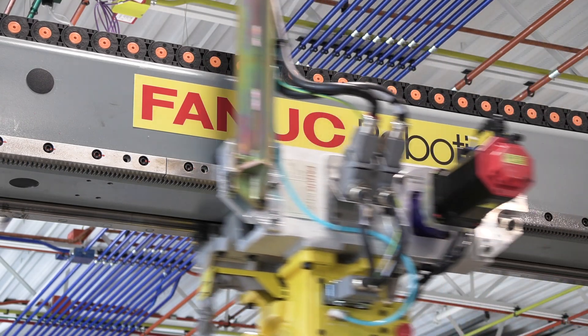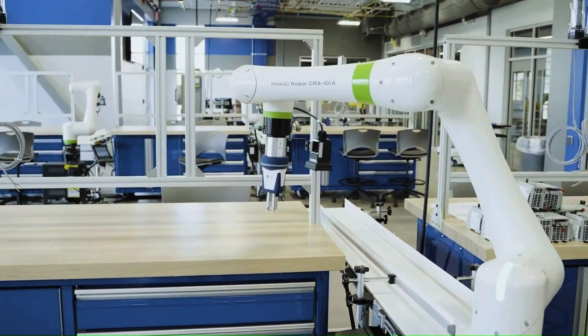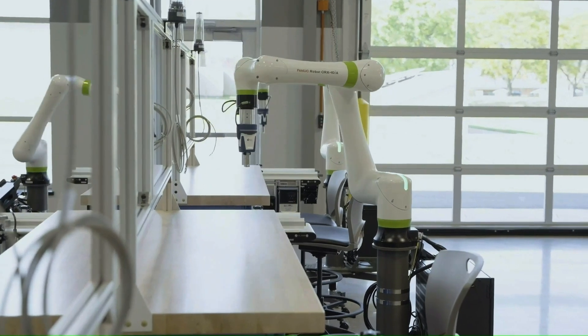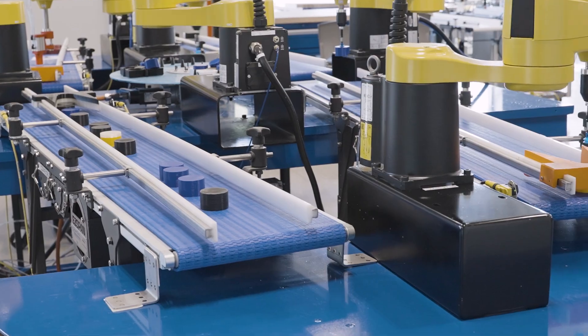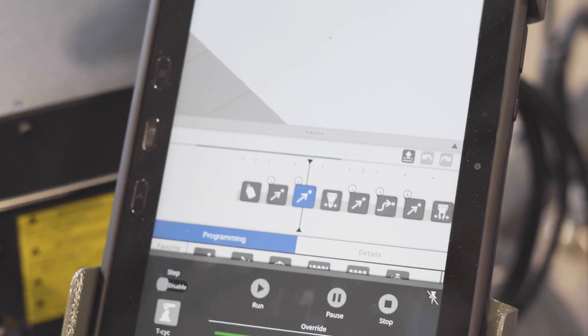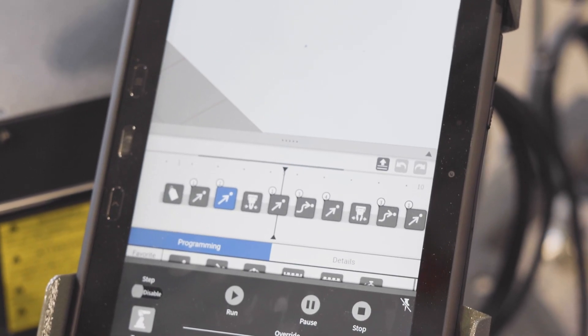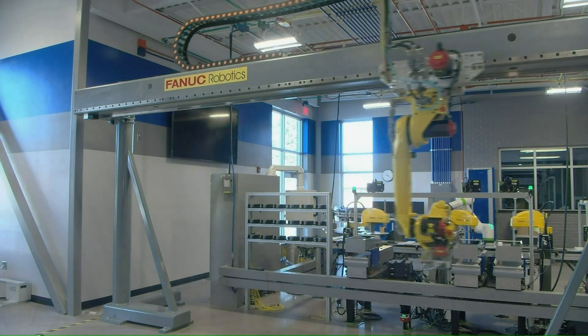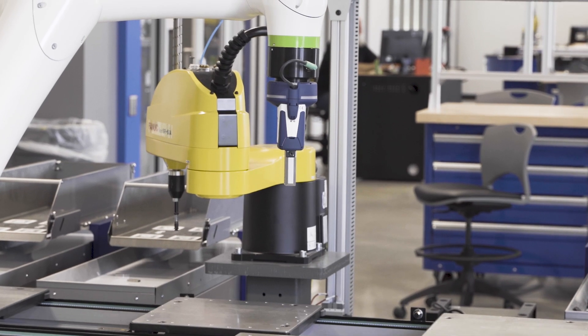The reason we have FANUC robots here at NTC is the same reason a lot of people use FANUC robots — they're number one, especially in the Midwest. Most of our local industries are using FANUC robots. They're reliable, they're easy to program, everybody has them, so it's easy to train. Being a FANUC certified facility, we're able to offer that to local industries easily, and they appreciate us having that equipment.